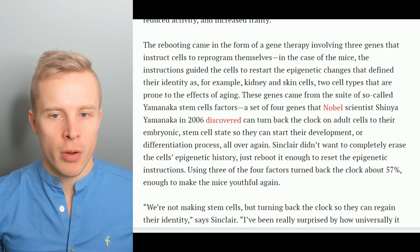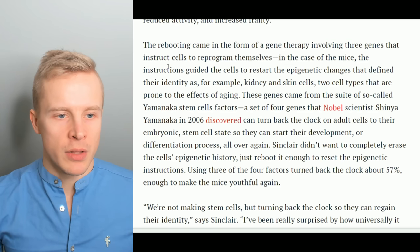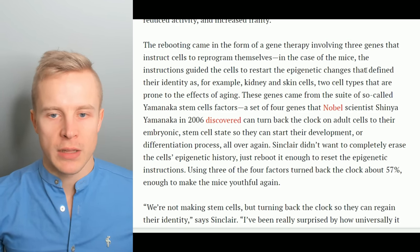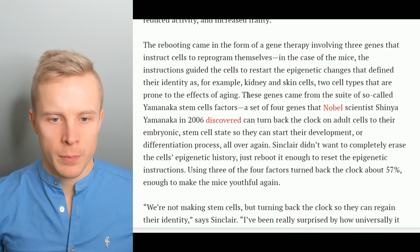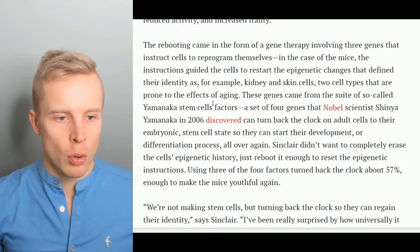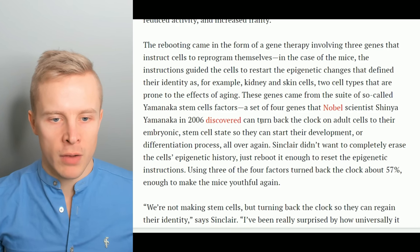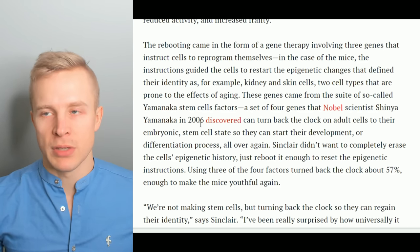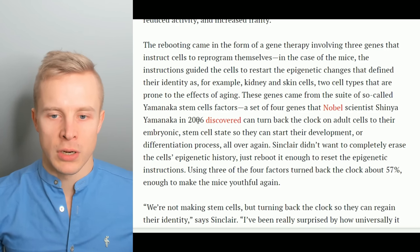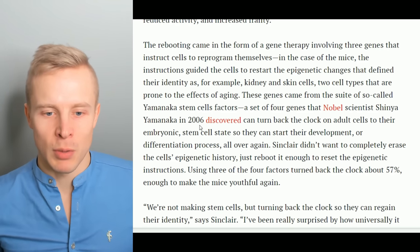The rebooting came in the form of a gene therapy involving three genes that instruct cells to reprogram themselves. In the case of the mice, the instructions guided the cells to restart the epigenetic changes that defined their identity as — for example — kidney and skin cells, two cell types that are prone to the effects of aging. These genes came from the suite of so-called Yamanaka stem cell factors, a set of four genes that Nobel scientist Shinya Yamanaka in 2006 discovered can turn back the clock on adult cells to their embryonic stem cell state so they can start their development or differentiation process all over again. Stem cells have been around for many years and are considered in many ways a miracle therapy capable of rejuvenating the body.